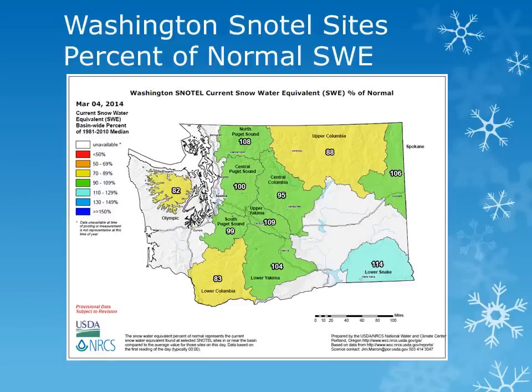Snowpack in the Central and Southern Washington Cascades increased from near 60% of normal to near normal and slightly above normal, with amounts near 105% of normal. In Southeast Washington, the snow water equivalent increased from about 85% of normal to 114% of normal.